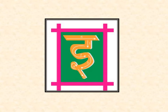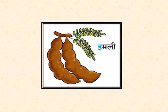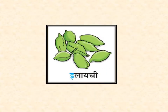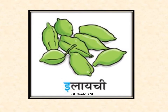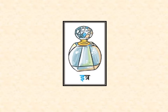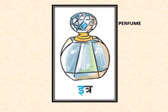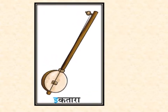Today we will read the letter E. E say Himli — Himli means tamarind. E say Elaichi — Elaichi means cardamom. E say Itra — Itra means perfume. E say Iktara — Iktara means music instrument.